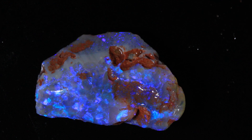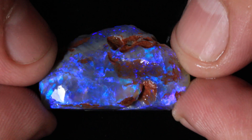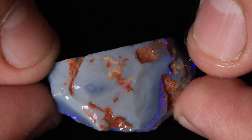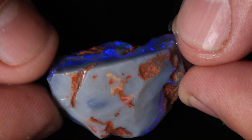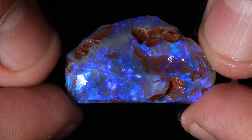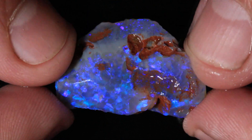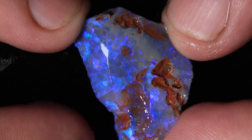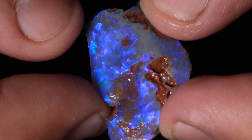We have grade 5, 25.85 carats of Lightning Ridge rough opal. Really nice blues in this one, and the blues are sitting on top of the pouch. I reckon you could cut a real nice stone out of this. You can see the purples in the video but you can't see them with your naked eye — it's mostly blues.